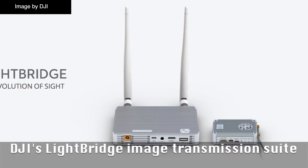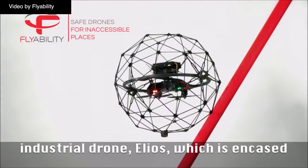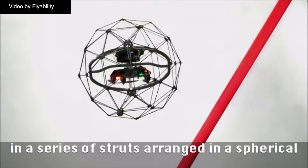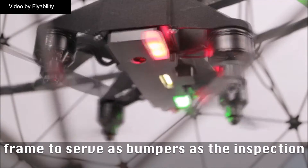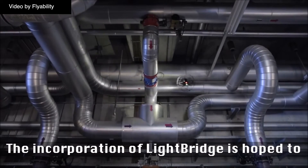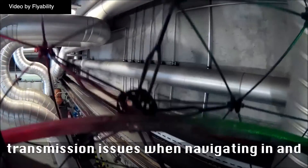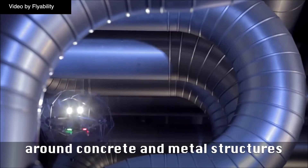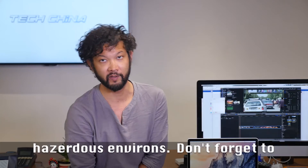Finally, DJI's Lightbridge image transmission suite has been incorporated into FlyAbility's industrial drone, Helios, which is encased in a series of struts arranged in a spherical frame to serve as bumpers, as the inspection drone navigates close-in and confined spaces. The incorporation of Lightbridge is hoped to solve command control and image transmission issues when navigating in and around concrete and metal structures, in a development which will reduce dangers workers face when inspecting hazardous environments.